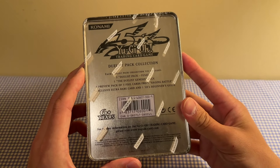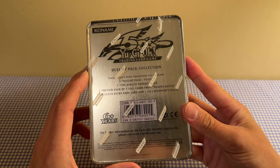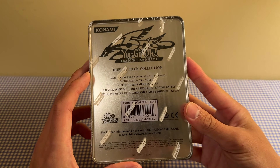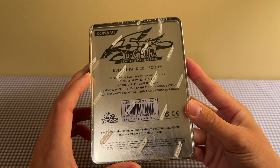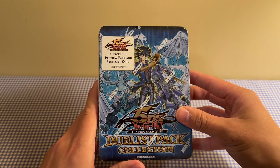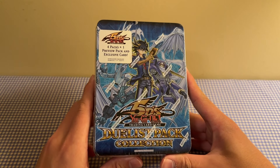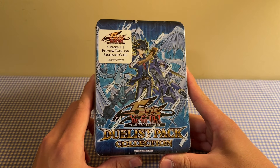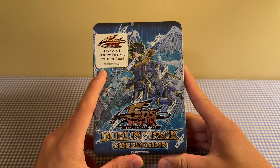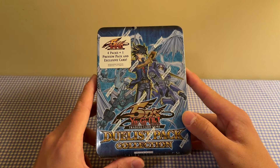I don't remember the other two promos, but I do remember grading a couple of these for Crash Town Collecting a few years ago, and I think he got 10s on them. You also get Starlight Road as the promo card, but I could be wrong — I don't remember the promo off the top of my head. This is a really cool tin, very iconic, featuring Stardust Dragon, Junk Warrior, and Nitro Warrior. Cool tin to start off with.